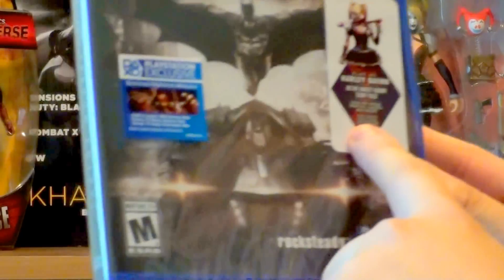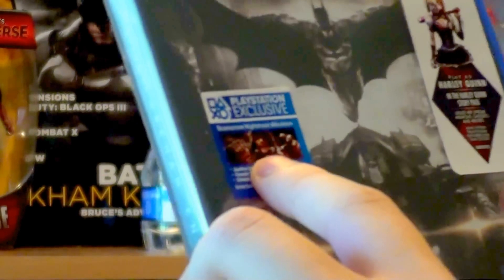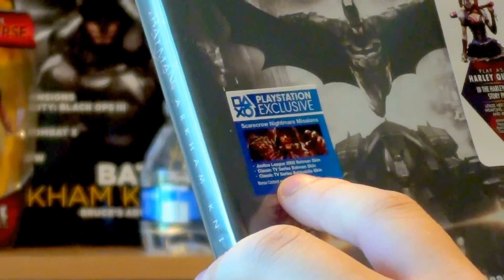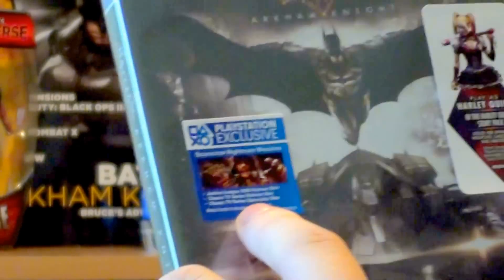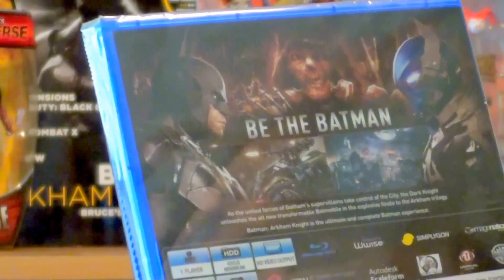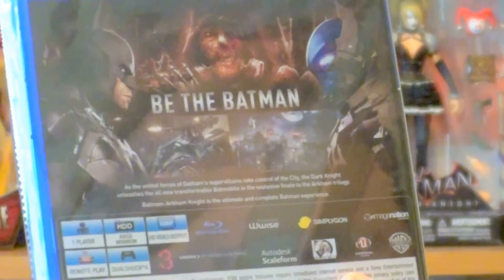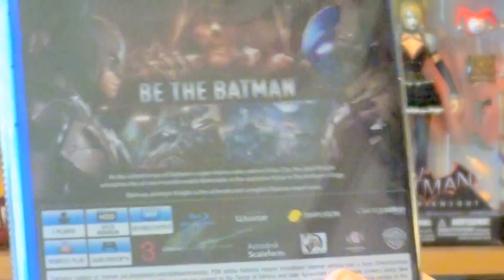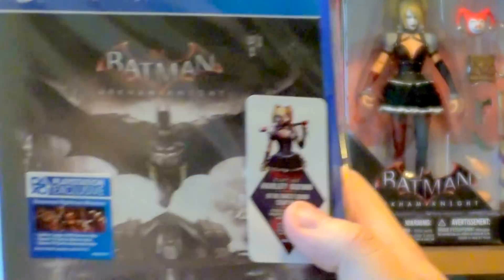It's got a sticker here for the Harley Quinn story pack. We also have exclusive Nightmare missions for Scarecrow and three skins — two skins for Batman and a Batmobile skin. Inside: 'Be the Batman,' 49-gig install. This is the third Batman game from Rocksteady — they did not make the Arkham Origins game — so this will be my fifth game in the Arkham series.